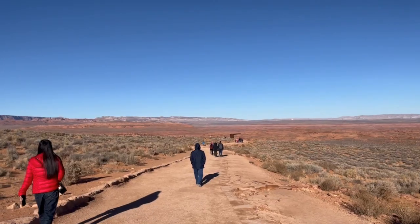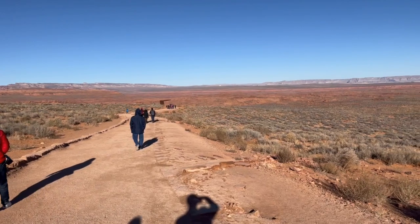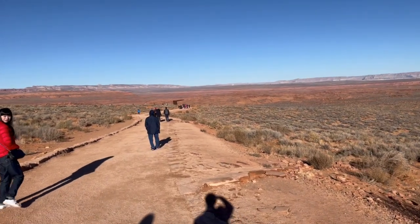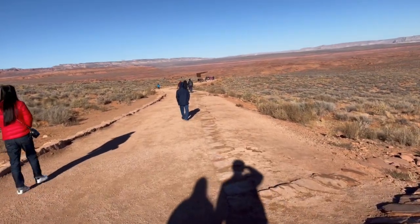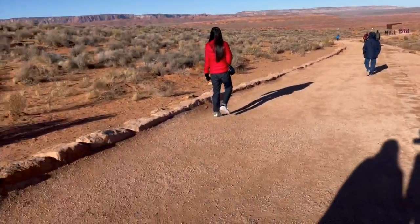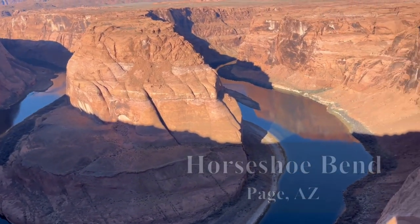There's kind of a short hike to Horseshoe Bend. I'm not sure how far it's gonna be, but it looks pretty close — I don't think it's that far of a hike. Alright, we just made it!